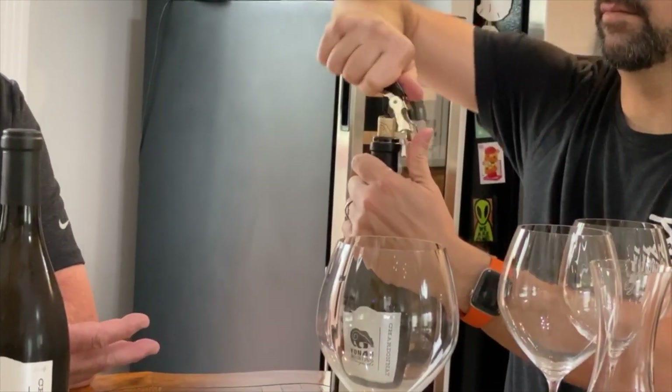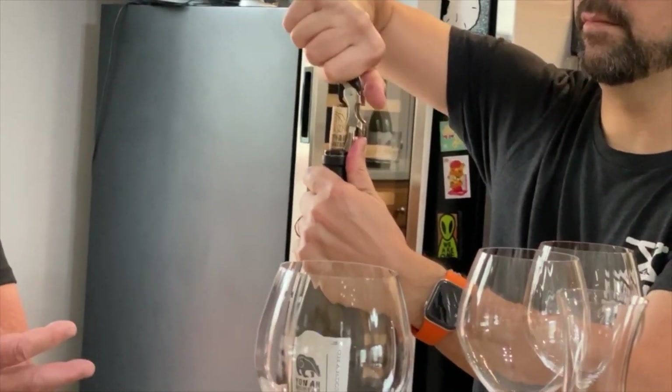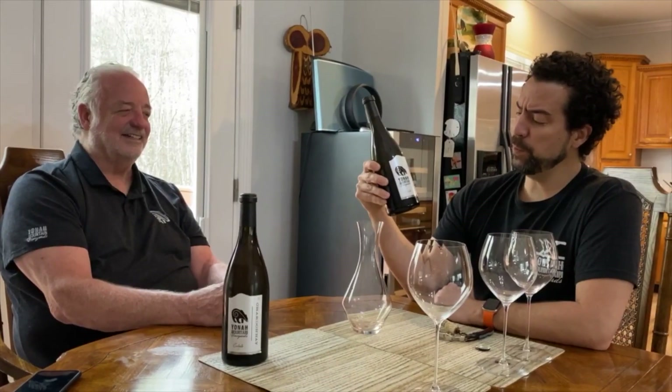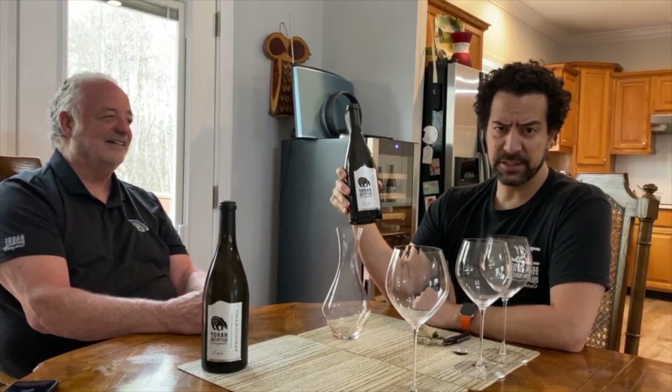This 2016 estate Chardonnay is the best Chardonnay we've ever made. It's one of my favorite Chardonnays — I think it'll hold up to anything that's out there in the wine world. We have opened our 2016 estate Chardonnay now.